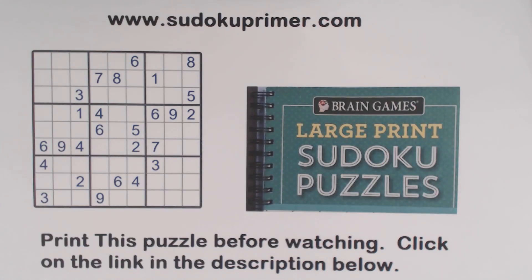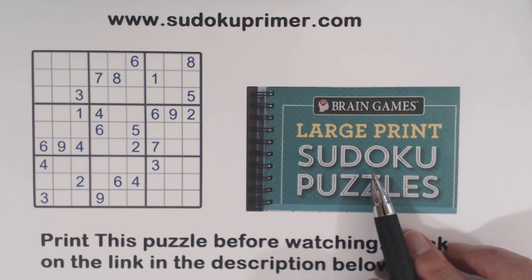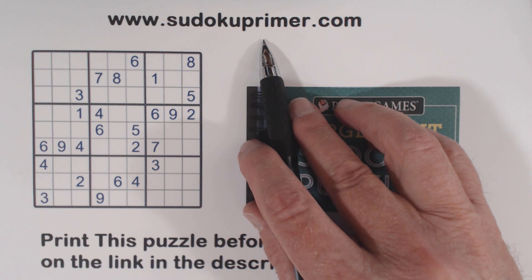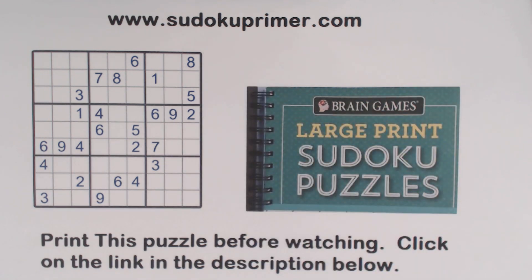Today we have a puzzle from a subscriber. Cameron requested that I look at this puzzle from Brain Games, puzzle number 136. It's a level five in that book, which is the hardest. We use a variety of techniques to solve this puzzle. To print this puzzle, click on the link in the description below and you can print a copy and follow along. You can also go to sudokuprimer.com and find lots of puzzles that you can print, try to solve, and then watch a video to see how each one is solved. Let's solve this.